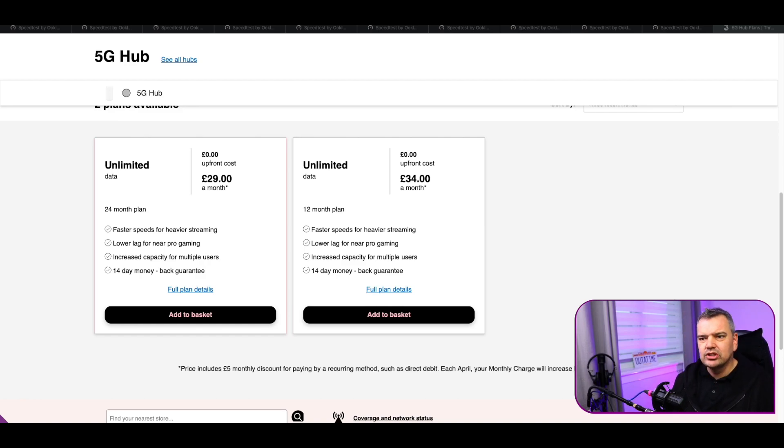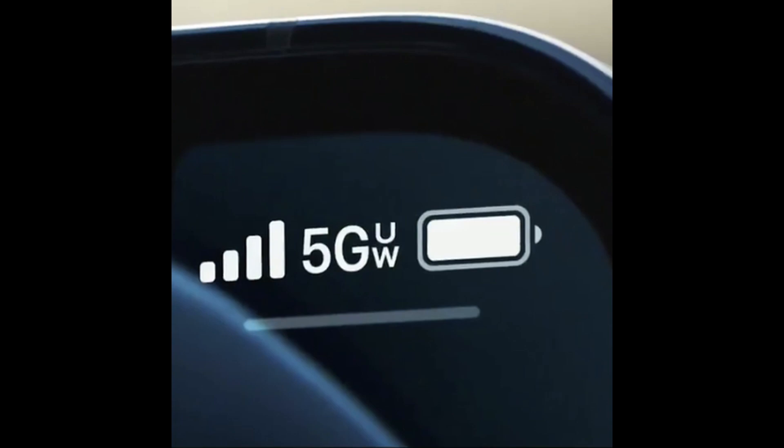We'll talk about that a little bit later in the video, because right now I want to talk about what kind of speeds you can expect from 5G, at least in my area. But before we go on to that, I actually want to know — what kind of speeds are you getting if you live in a 5G area? I've got an iPhone 12, so anytime 5G comes up on your phone, take a little speed test and let me know what kind of speeds you're getting.